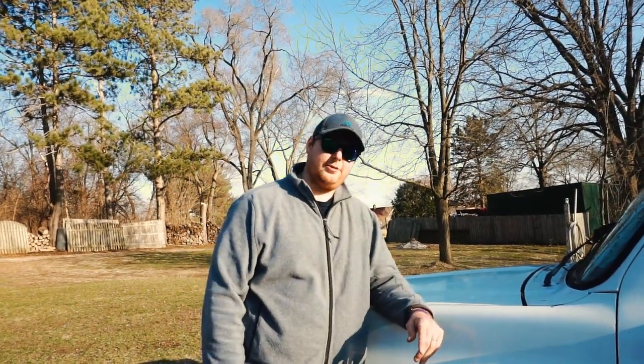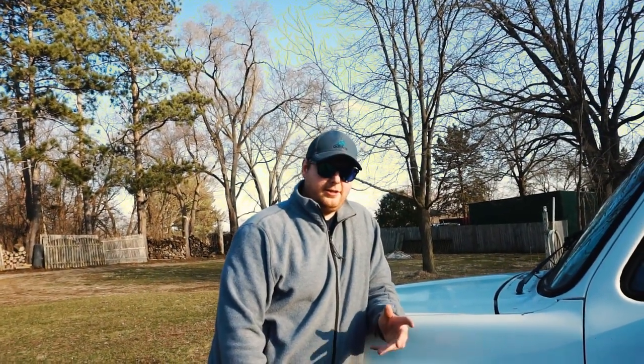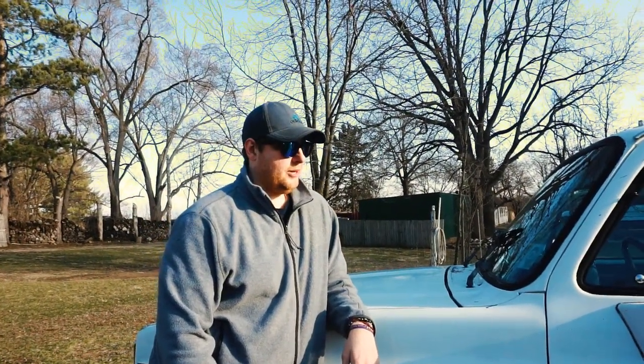Anyway, if you like this video, let us know down below what other vehicles you'd like me to chase after. If you're local around the Midwest — Northern Illinois, Wisconsin area — and you've got a vehicle you want to showcase, let me know; maybe we can make something happen. Alright guys, adios — I'll catch you later.